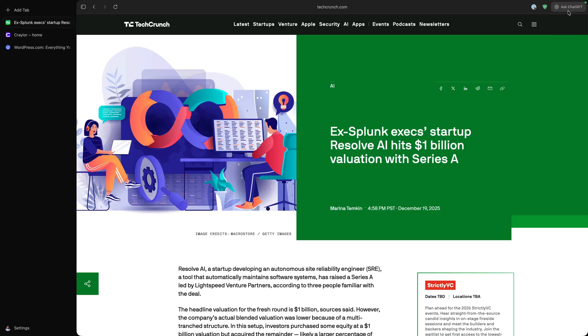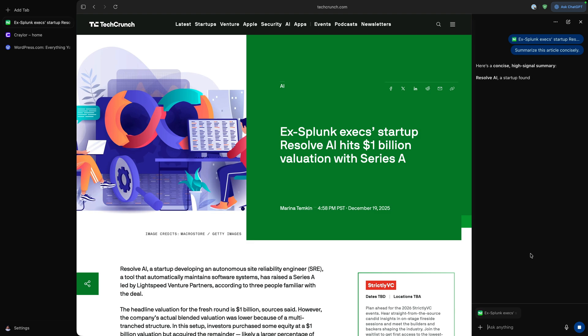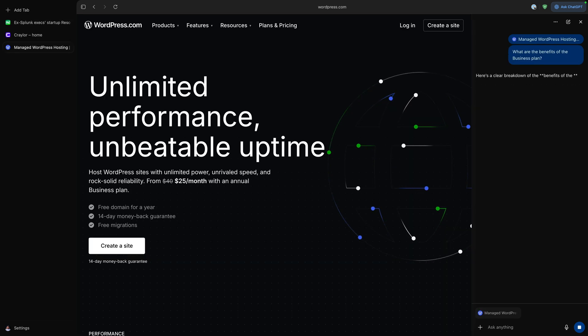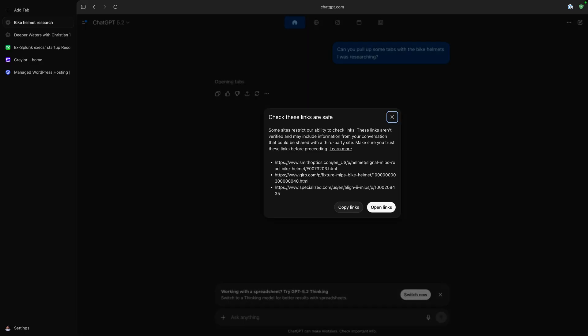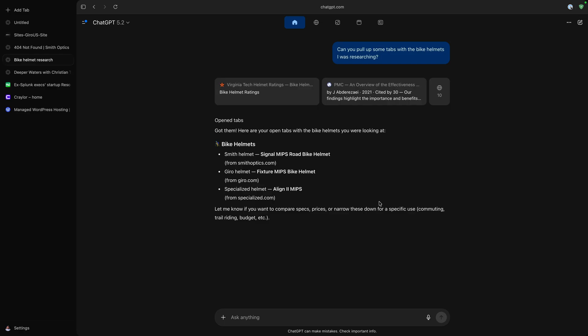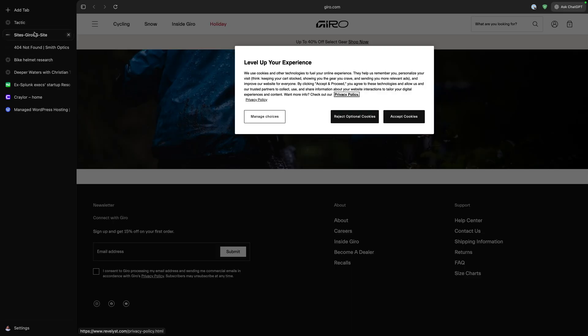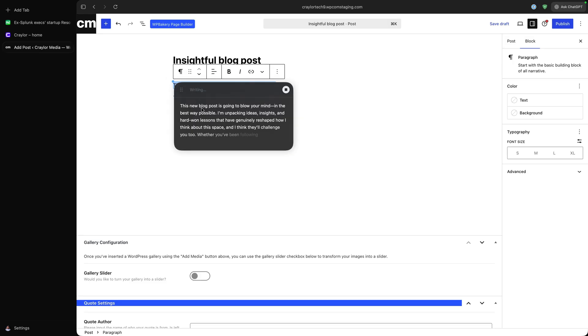How does ChatGPT enhance the experience? First, there's the Ask ChatGPT button, which opens ChatGPT in a sidebar to summarize content or analyze data on any site you're viewing. You can also ask general questions in the same window. Atlas can let your browsing history influence ChatGPT's memory and responses — for example, you could ask ChatGPT to open some new tabs with the phone cases you were researching last week. There's also a built-in assistant that turns your cursor into a collaborator; you can highlight text and get help from ChatGPT right in the browser.